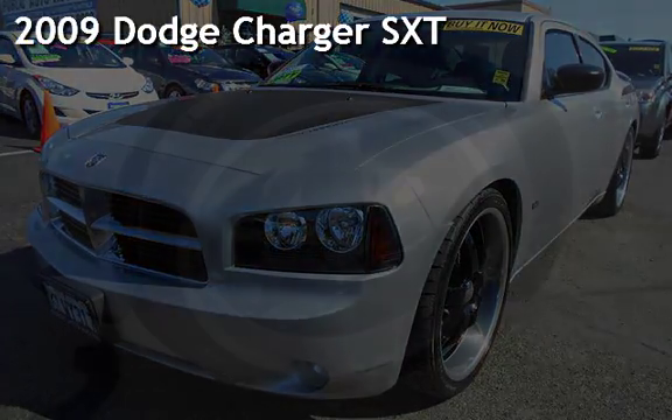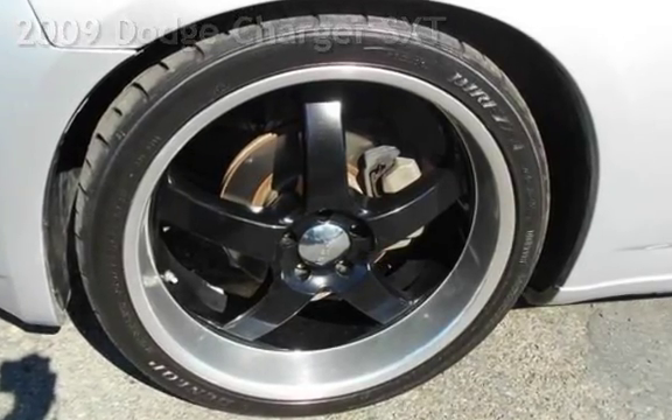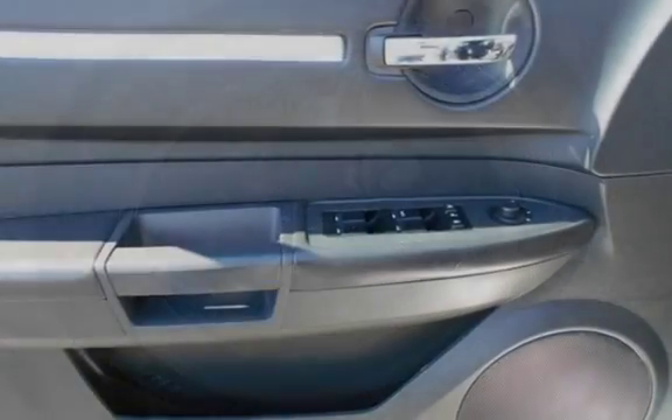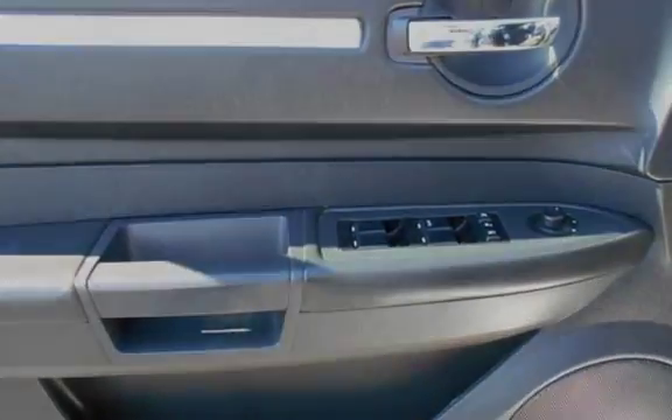Presenting a pre-owned 2009 Dodge Charger SXT. This four-door sedan has a six-cylinder, 3.5-liter V6 engine, with rear-wheel drive, and an automatic transmission.